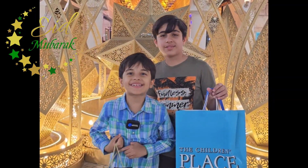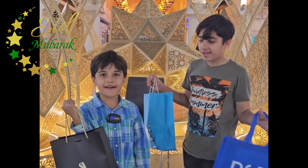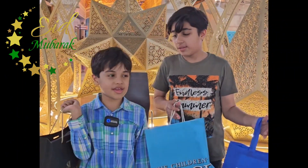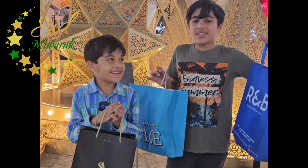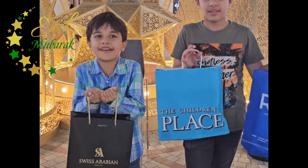Hello guys, welcome to my channel. Through the Visuals, we have our Eid shopping in Battuta Mall. So everyone, subscribe to our channel, and Eid Mubarak. Eid Mubarak.